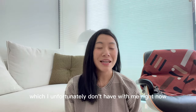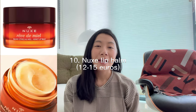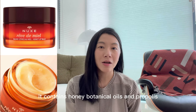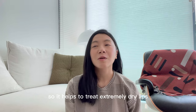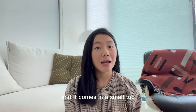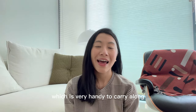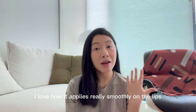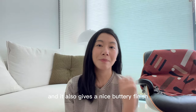The last item — which I unfortunately don't have with me right now — is the Nuxe Lip Balm. This is a highly reviewed product. It contains honey, botanical oils, and propolis, and it helps to treat extremely dry lips. It comes in a small tub, which is very handy to carry along. I love how it applies really smoothly on the lips and it also gives a nice buttery finish.